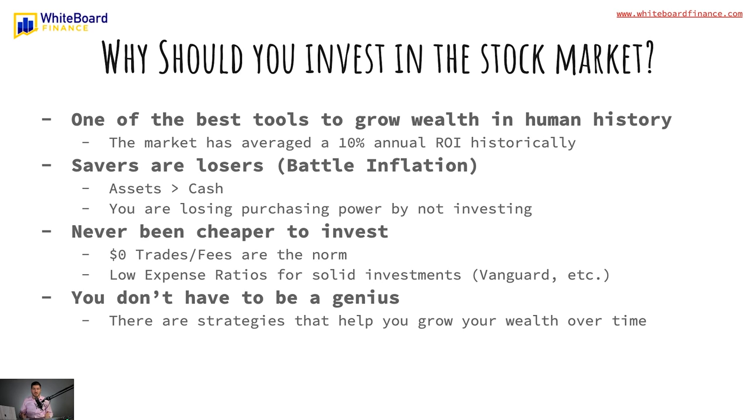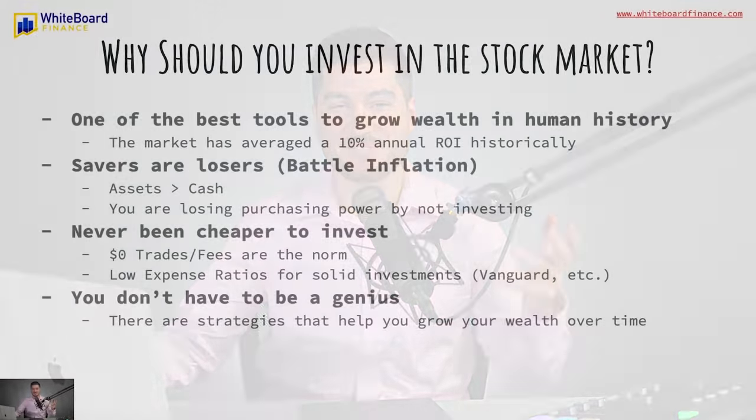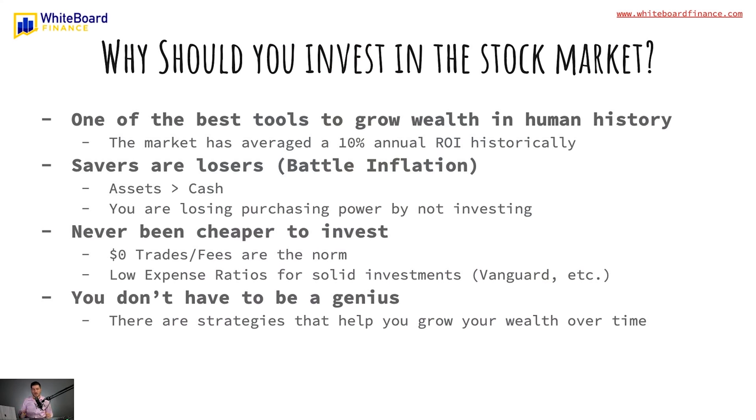So why should you invest in the stock market? It's clearly been one of the best tools to grow wealth over time throughout human history — the market has averaged roughly a 10% annual return on investment historically. Savers are losers; this is about battling inflation. Everyone knows that having assets is better than sitting on cash, especially in the current interest rate environment. You are losing purchasing power by not investing. It's never been cheaper to invest — $0 trades and $0 fees are now the norm. There are also low expense ratios for solid investments with index funds and ETFs through Vanguard and other brokerages, and you don't have to be a genius — there are strategies to grow your wealth over time.